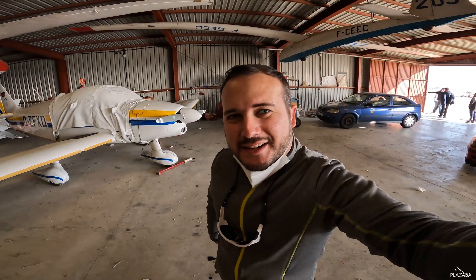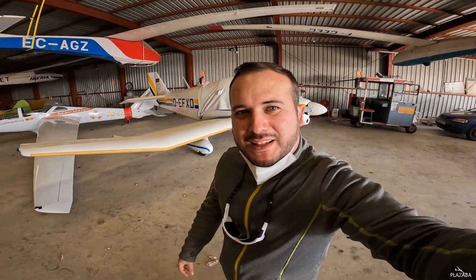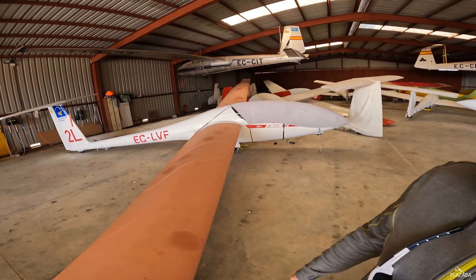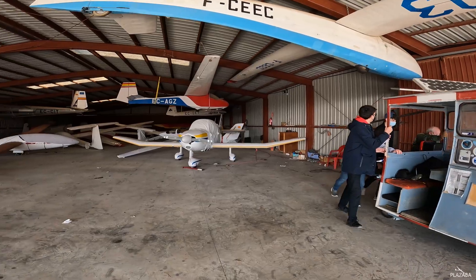Now we are opening the hangars and we are preparing all the planes for flying. This will be the DG500 that we will fly. Here we go.